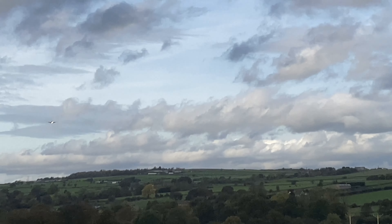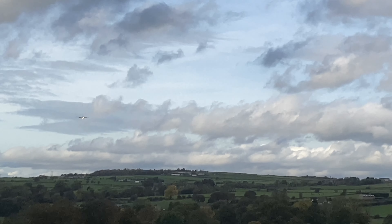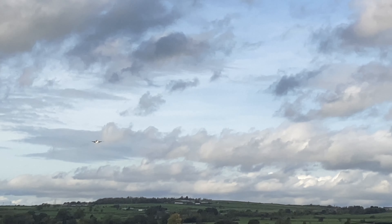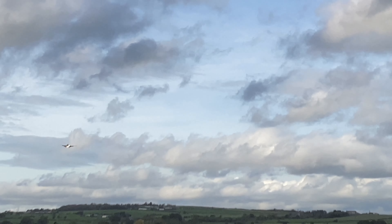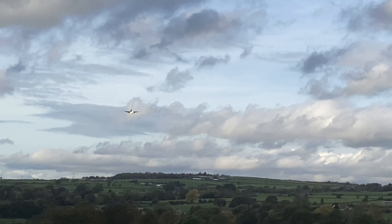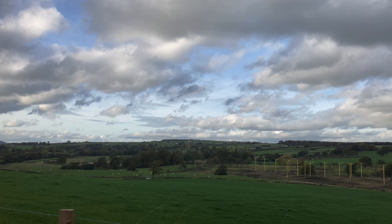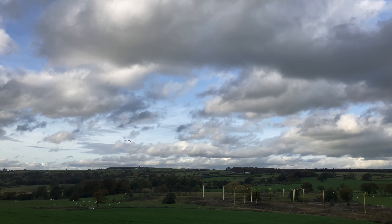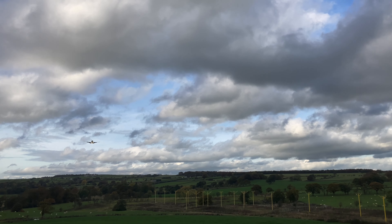Hello everyone, welcome back to a brand new video with World MC 2010. Today we are at Leeds Bradford Airport and we are going to be watching some planes arriving. This right here is a Jet2 737 — I think this is an 800, at least that's what it said on FlightRadar. There are also two T-2 Hawks that are going to be coming in, so we're probably going to stick around and watch them. Anyway, here comes that Jet2 from Alicante, arriving right now.